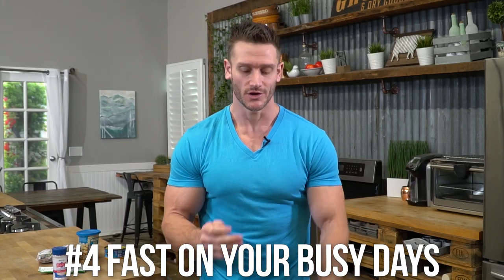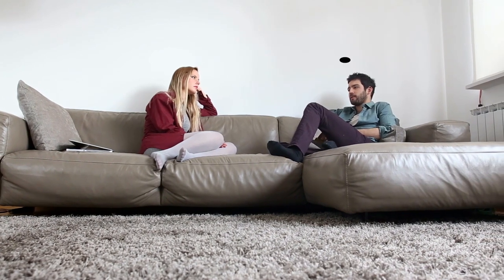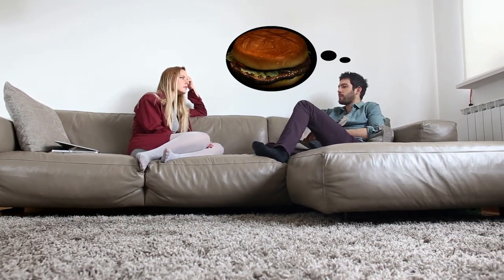Number four is a simple one: fast on your busy days. If you're slaving away at work or have a busy day of travel where you won't be thinking about food, that's the best time to fast. Look at your calendar, identify which day is busiest, and make that your fasting day. If you fast on a day you're just sitting at home on the couch, you'll think about food constantly and undermine the mastery that fasting builds.